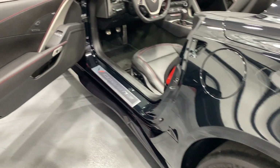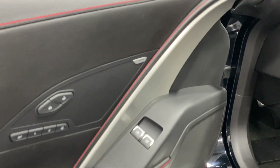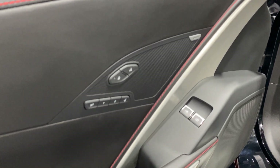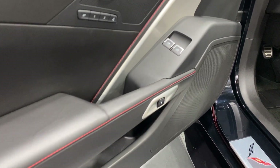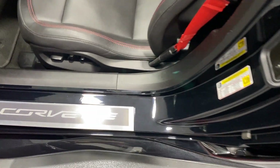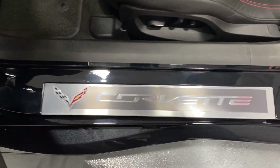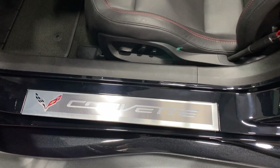Moving on to the driver's side — we've got that nice 10-speaker Bose stereo, power locks, two-user memory with programmable exit button, power windows, electronic door release, and that nice red baseball stitching. Here's the kick plate on the driver's side — it's in pretty good shape, a couple little minor scuff marks, which you're going to get on the scuff plate.